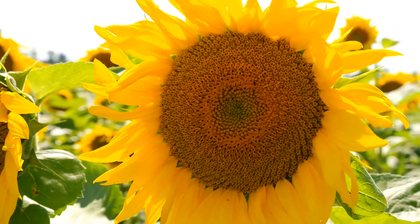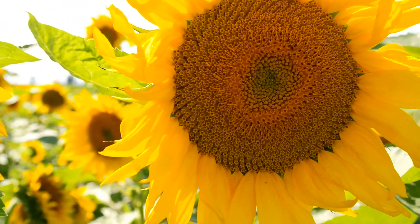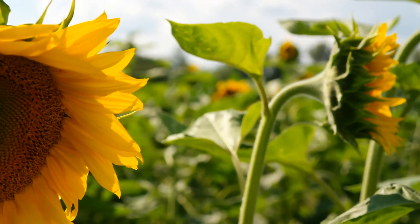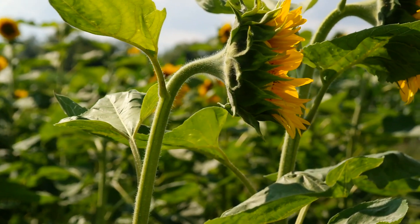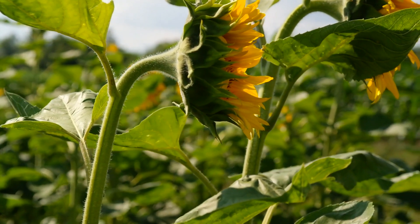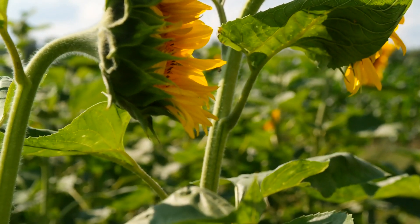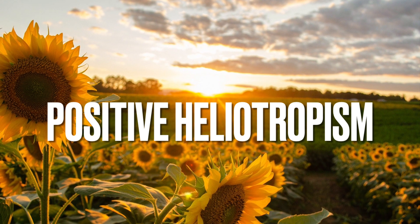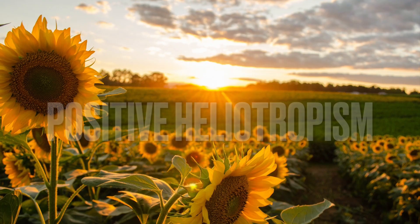It all comes down to the stem. Sunflower stems are made up of a series of cells that contain elongated cells on one side and short cells on the other. When the sunflowers are exposed to light, the cells on the side facing the sun grow faster than the cells on the opposite side. This causes the stem to bend, causing the flower head to face the sun. This movement towards the sun is called positive heliotropism and helps the sunflowers absorb as much light as possible for photosynthesis.